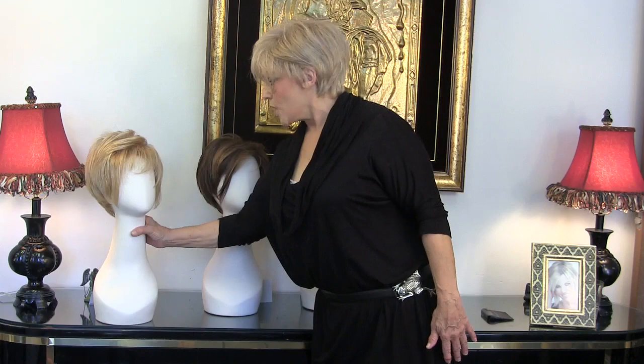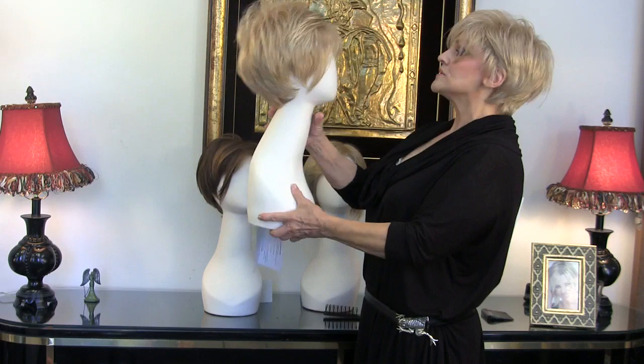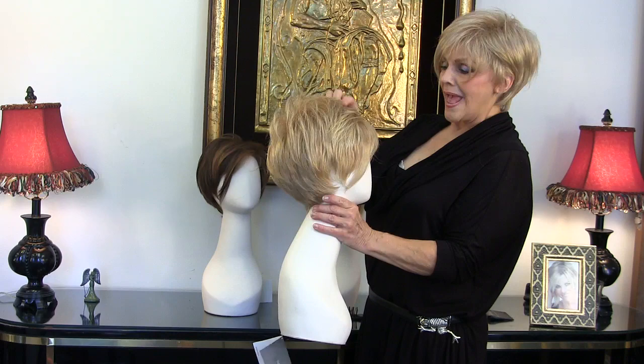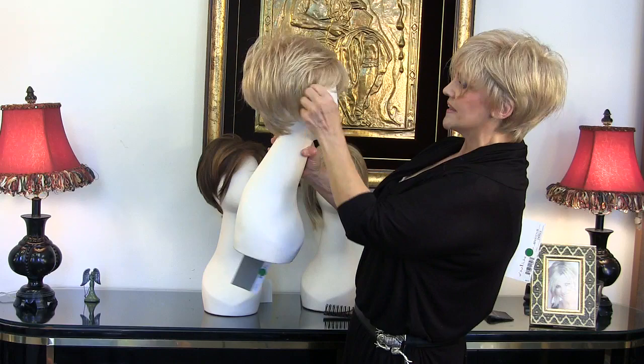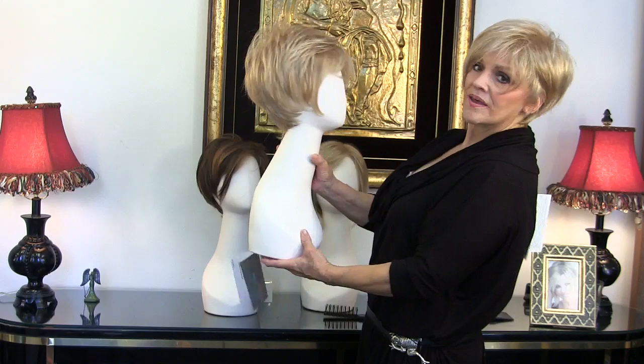Now we're going to go to Raquel Welch. This is Raquel Welch — it's called Cinch, and it is color ginger blonde. I just think this is gorgeous. It's R25. It's longer on one side, has the bang, has your little London poof, cut in tightly. Isn't it adorable? Now you can have the ginger, or you can get her fabulous reds — and now you can have a blonde Natalie and a fabulous red Cinch.